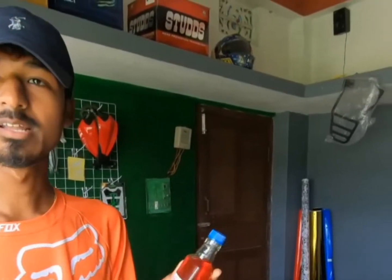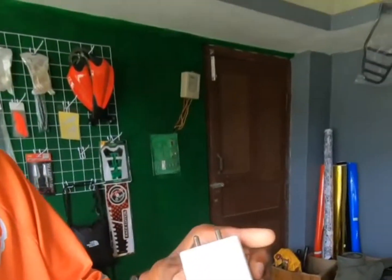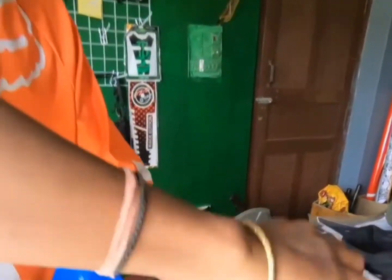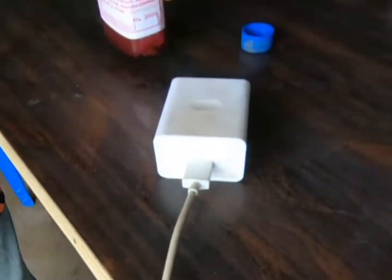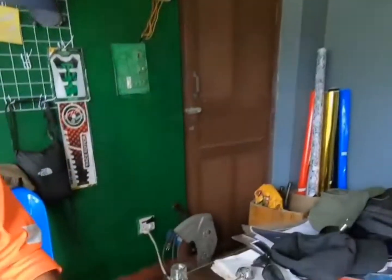This is a new product that is clean. This is a new product. We have to clean the back of the kitchen. Let's clean the back of the kitchen. This is the new product.